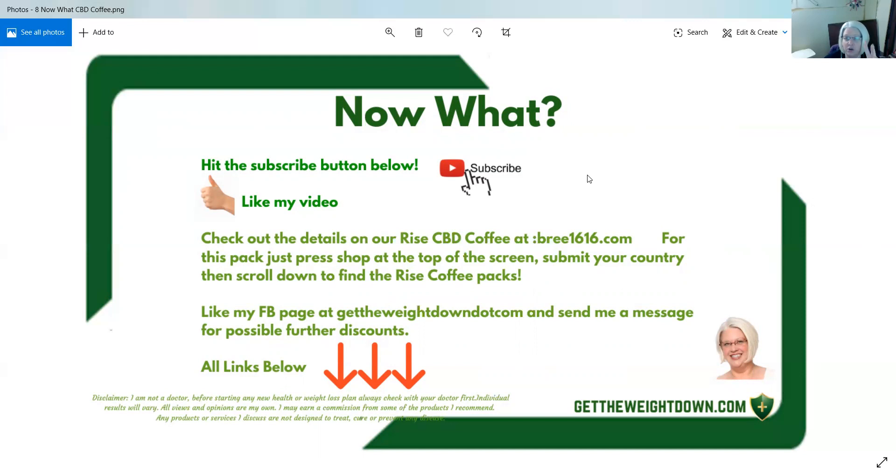We only offer two options on the wholesale site: our seven day pack and our 30 day pack. If you want the 60 day pack, you can go to our retail site — I believe it is $179.99 for a 60 day supply of Rise CBD coffee. Like my page at gettheweightdown.com and send me a message for possible further discounts. I often have $25 gift cards available, and if I have any the day you message me, I will certainly share.